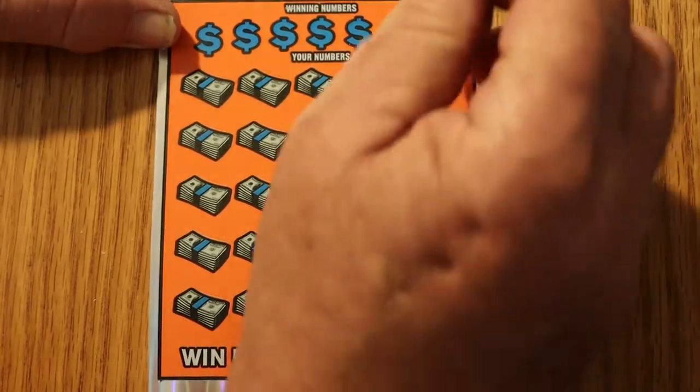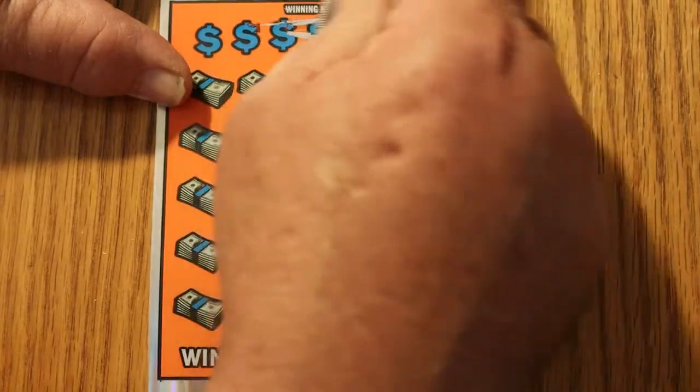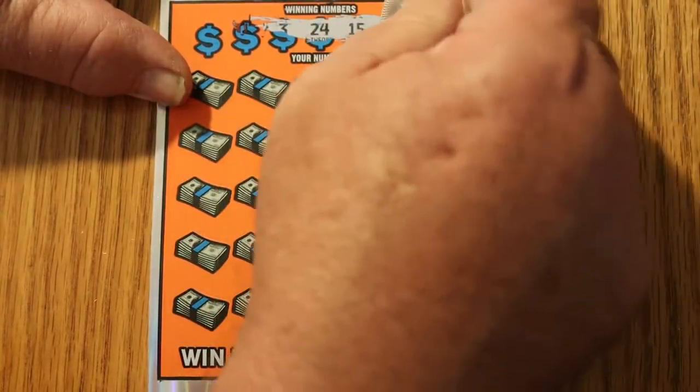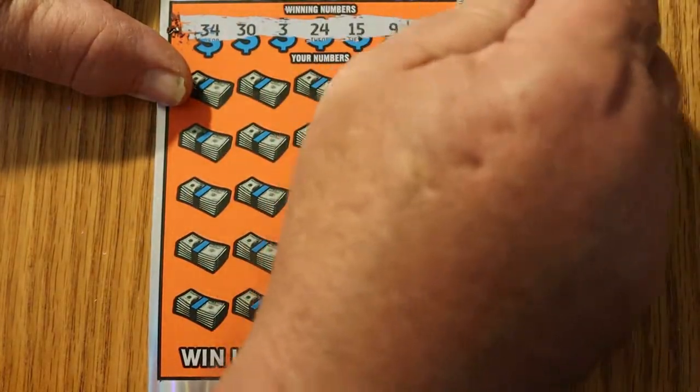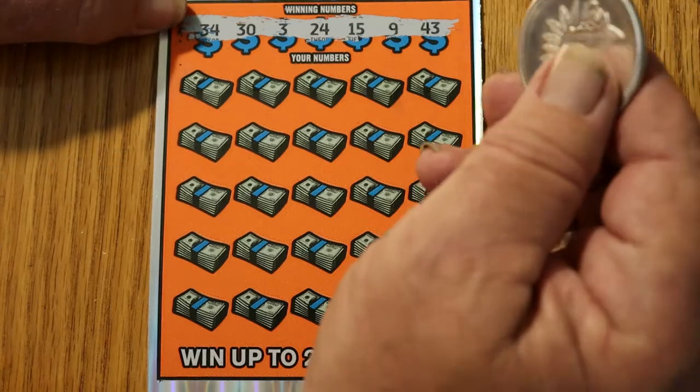Here we go with ticket 13. One thing hasn't changed — it's the same hard covering, which means Random's coin isn't going to do much with this, so I'm not going to be using that today. All right, we got 34, 30, 30, 24, 15, 9, and 43.